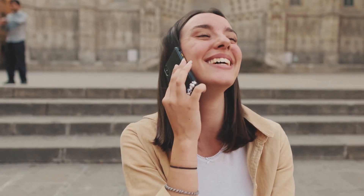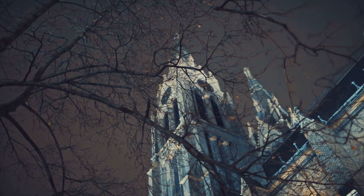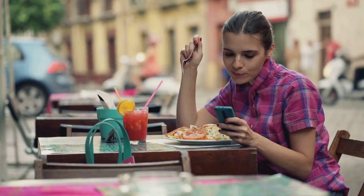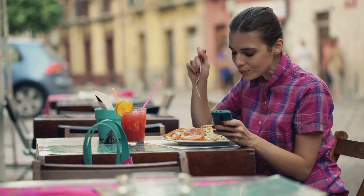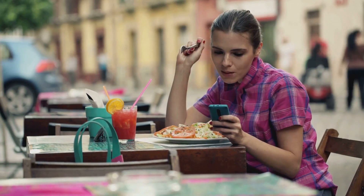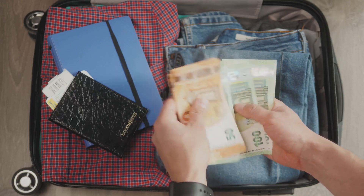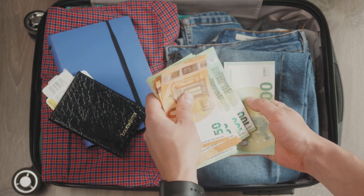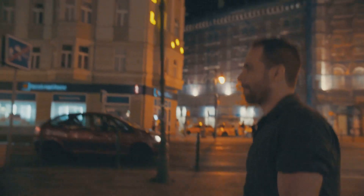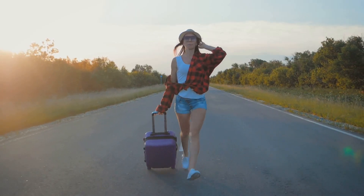So there you have it, my friends — 10 savvy travel tips to stretch your budget further in the magical city of Prague. Remember, travelling on a budget isn't about sacrificing experiences; it's about being smart, resourceful and making the most of every Koruna. Pack your bags, grab your walking shoes and get ready to discover the heart of Europe without breaking the bank. I hope these tips help you create unforgettable memories in one of the world's most enchanting cities. Until next time, happy travels.